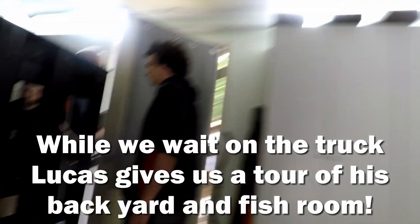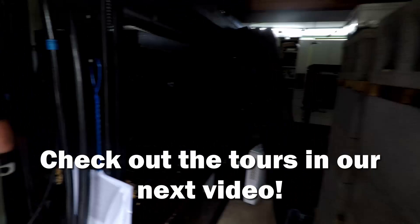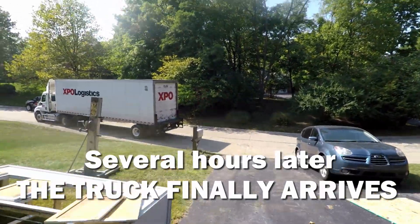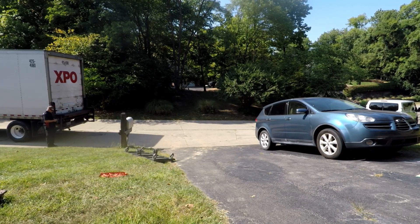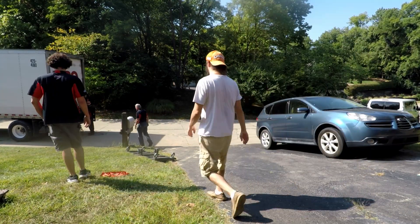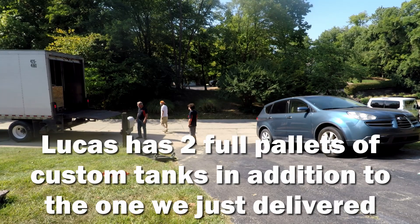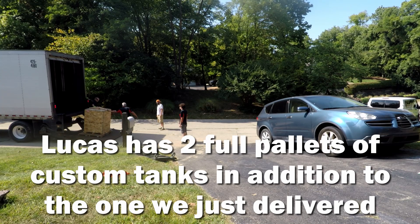Hey, come on - we're going to check out what's going on in the backyard. Oh cool. Wow. Yeah, about three hours late waiting on aquariums. They said they were going to put it on the truck so I was the first one off.